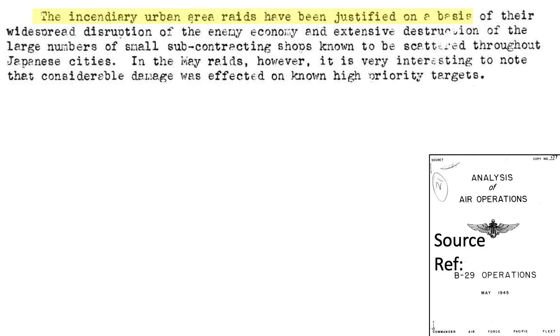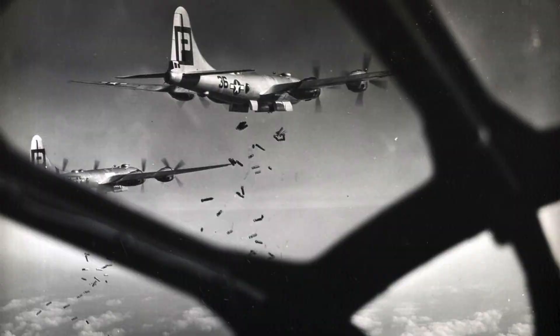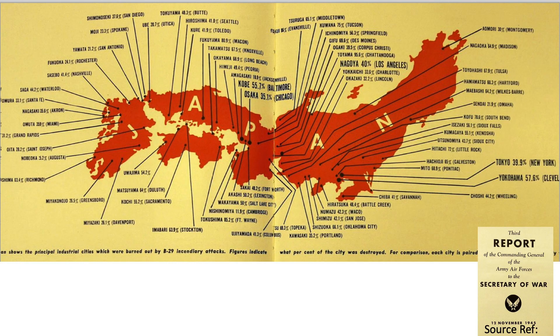Bomber Command summarized the justification for city urban area firebombing: the firebombing will destroy a large number of the small subcontracting shops manufacturing military parts, which are scattered throughout the cities. Incendiary bombs were effective against Japanese cities since they were constructed mostly from wood and other flammable materials. This map from a November 12, 1945, U.S. Army Air Forces document to the Secretary of War outlines the damage sustained per each Japanese city, listing the percent of urban core destroyed and the equivalent U.S. city in relative size.